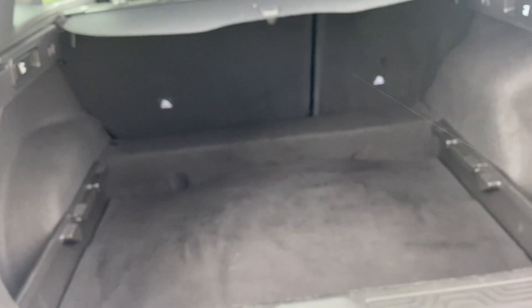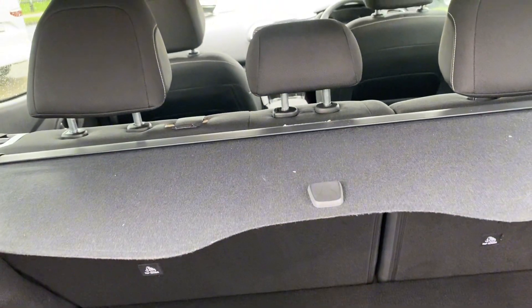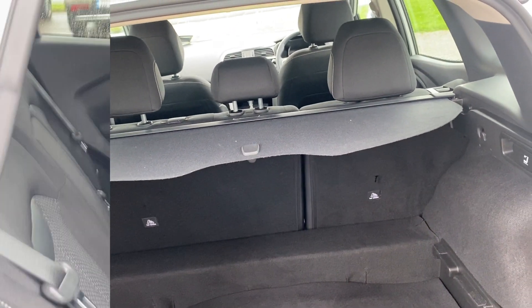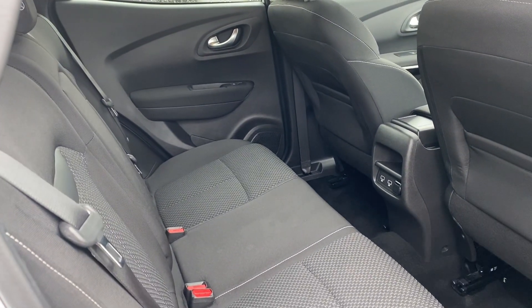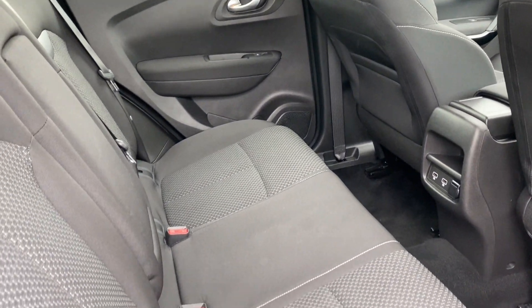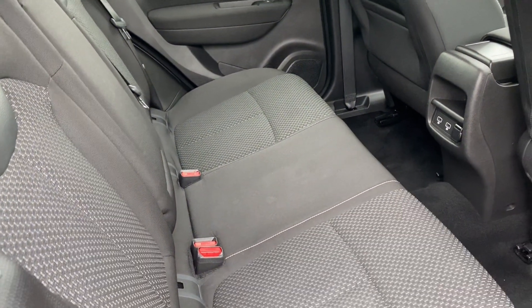Inside the boot we have a nice bit of space here with our retractable parcel tray and our retractable seats as well. Inside in the back we have three spacious seats with a nice bit of legroom, rear electric windows, and we have ISOFIX for any baby seat system that may be required on the two outside seats.